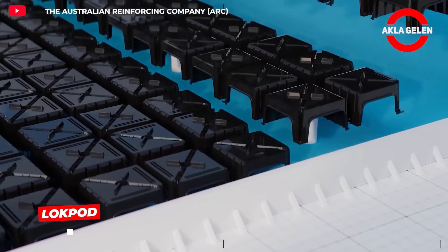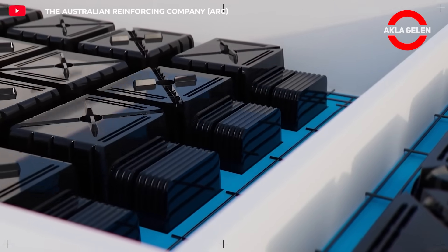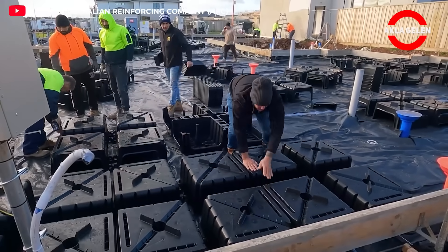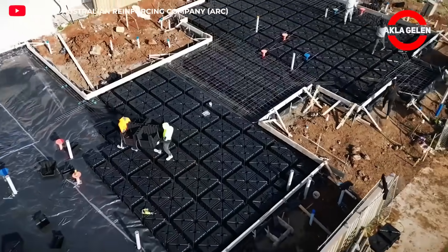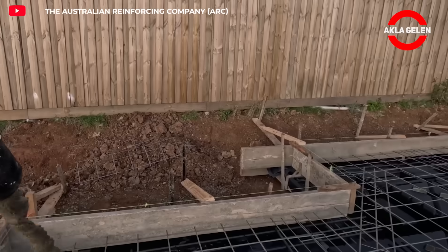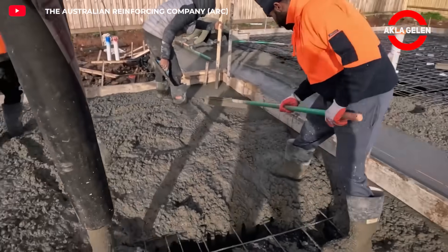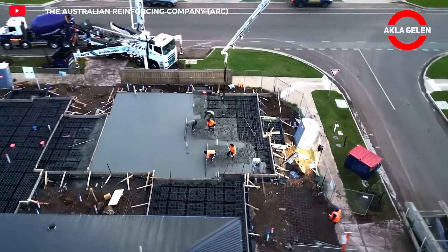Lockpod is a revolutionary concrete slab system developed in Australia, made from 100% recycled plastic. This system offers ease of on-site installation, low cost, and sustainability. It requires no on-site engineering approval, and thanks to its interlocking design, enables rapid installation.